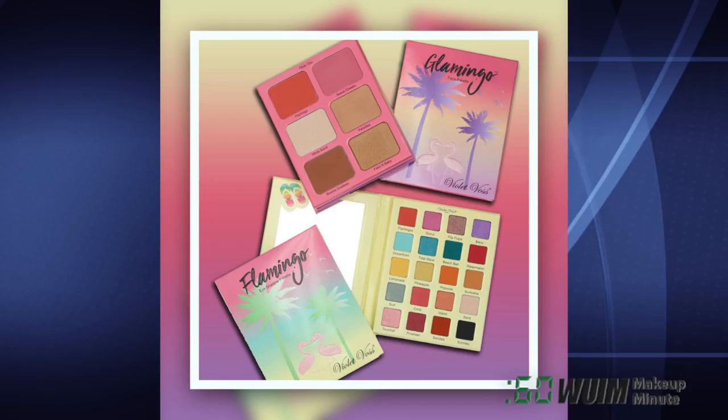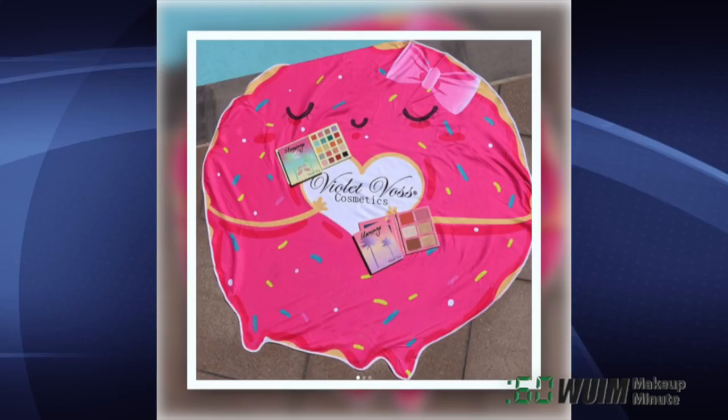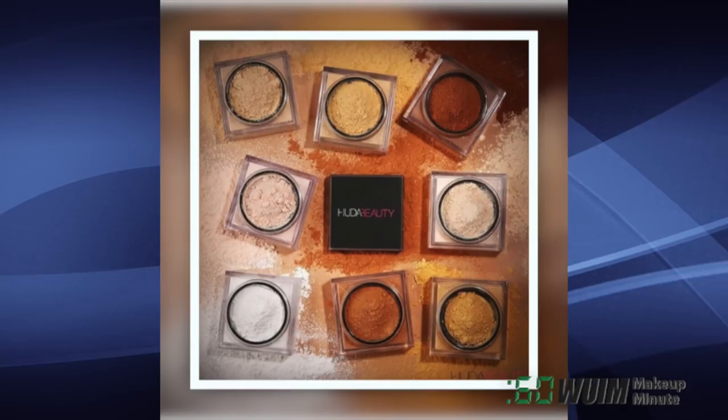Just in time for summer, Violet Voss has decided to put some of their newest items on pre-order. It starts today at 12 p.m. Pacific and items will ship next week. Official release will be mid-July. Here are your options: palette — choose Flamingo or Glamingo for $45, towel is $30,